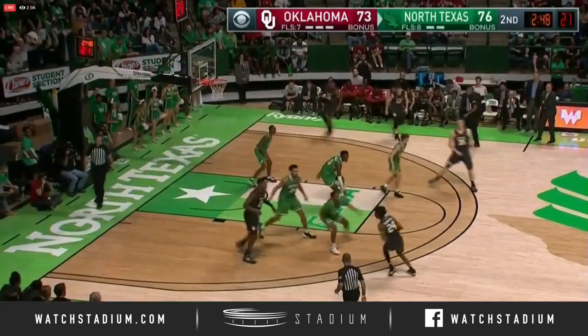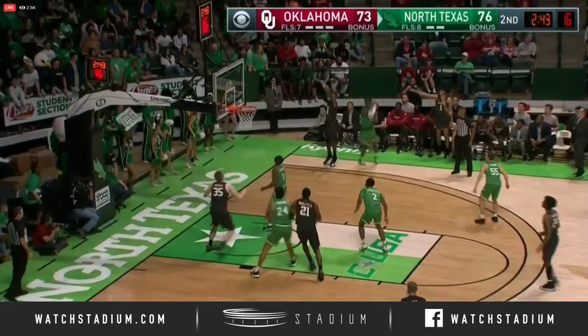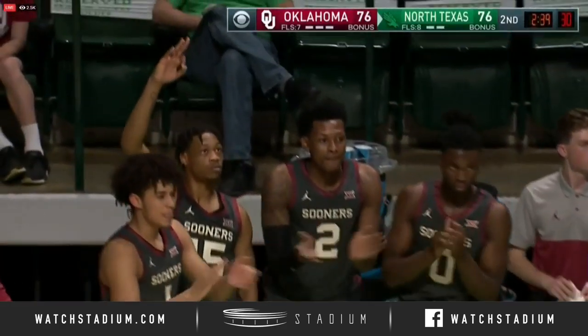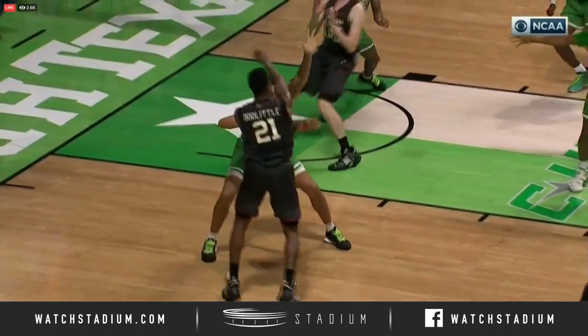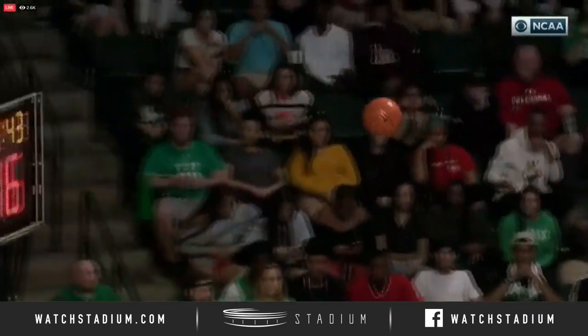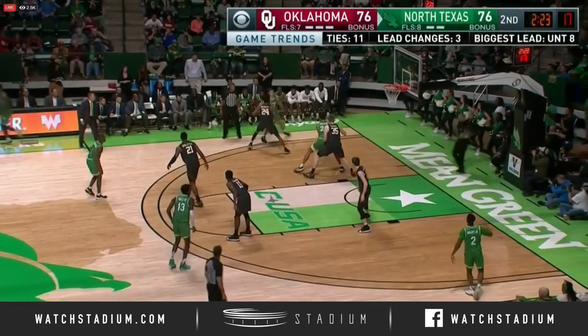Oklahoma with a three — can tie it. Doolittle matched up with Simmons, great matchup. Skip-pass into the corner to the hometown product — got it! Big bucket. Harmon's into the ninth, and then the big three-pointer by the hometown product, Davion Harmon. The easiest three in basketball. And we are tied once again at 76.